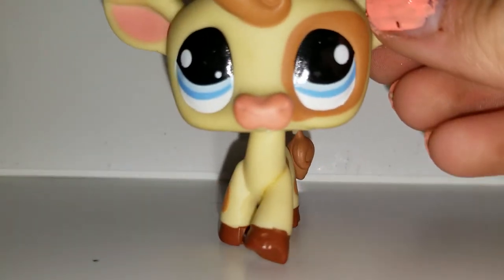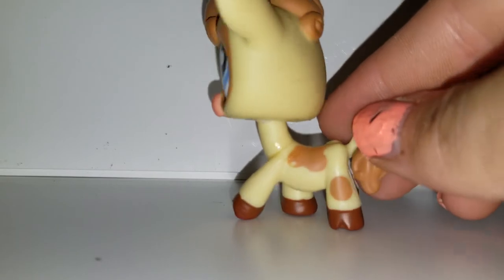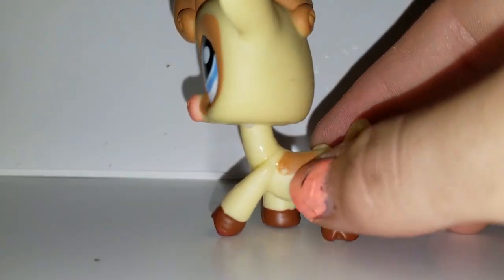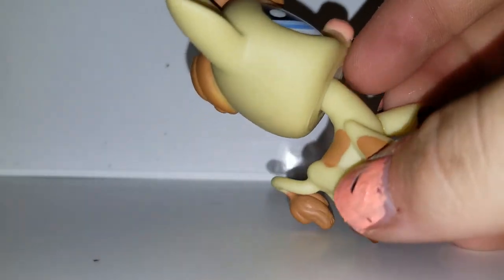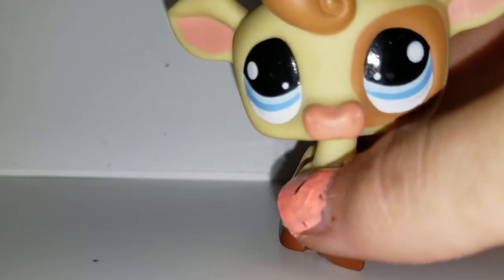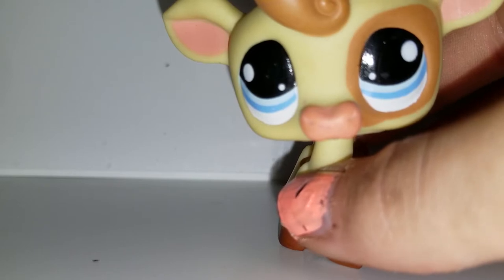Here we have a cow. I actually have a brown cow — this one's a little blonde one and he's super cute. I've never noticed this detail before: they have hip bones! Interesting. I really like that detail, Hasbro. I actually don't have that on my other cow — don't know where my other cow is.